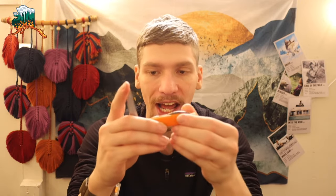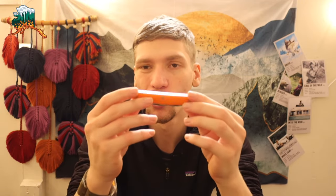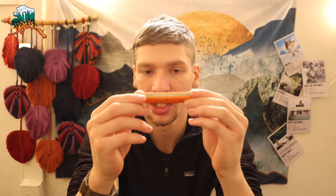Last one up is my GEC Pocket Carver. It doesn't see too much use because I'm not a huge trad knife guy, but it is pretty cool and does see some occasional use. That rounds out the whole collection. Hopefully you enjoyed the video — as always, God bless, and I'm out.